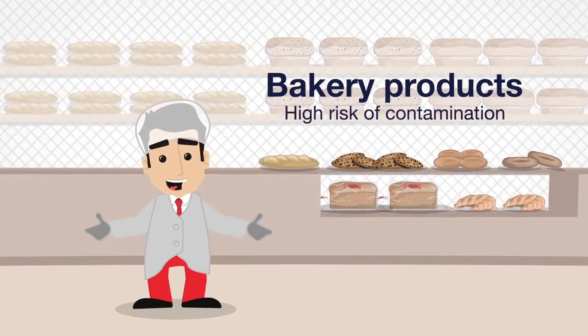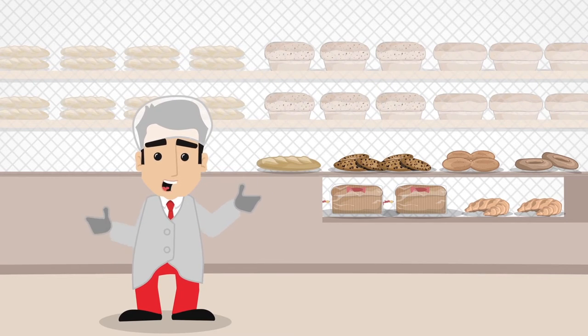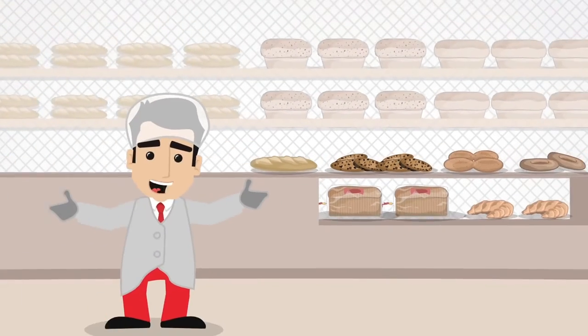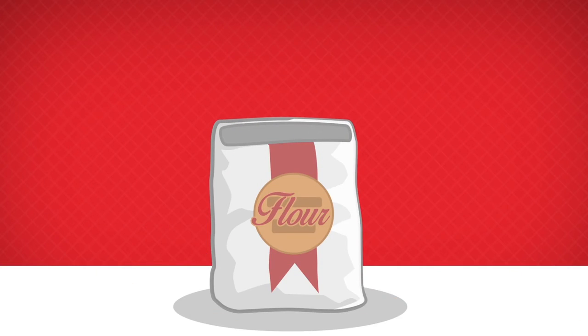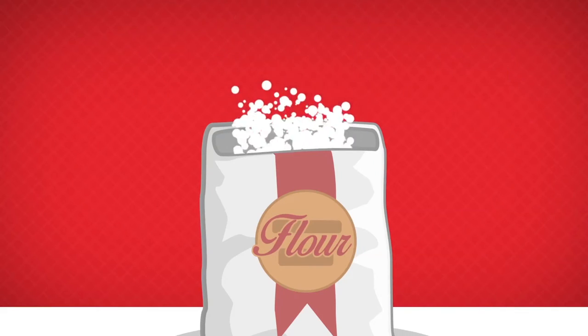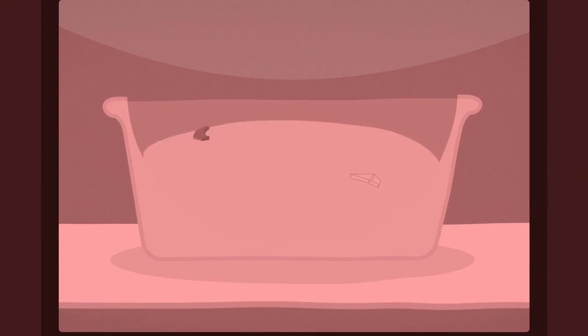Bakery products have a high risk of contamination and require thorough inspection to ensure consistent product quality without any nasty surprises for consumers. Within the production process there are many opportunities for contamination. Firstly, flour made from wheat can contain stones picked up during harvest or metal from sieving equipment. Additionally, contamination from metal and rubber can occur during the mixing and baking process.